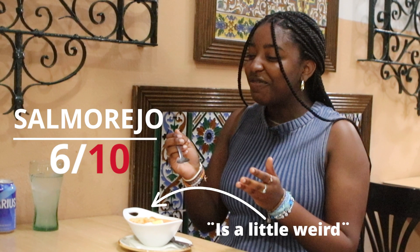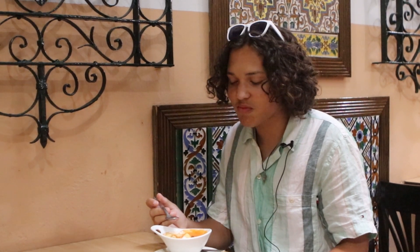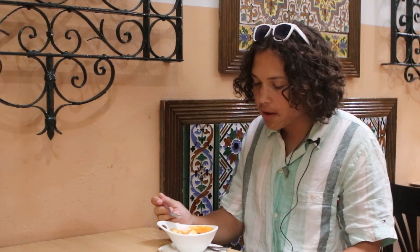It's a little weird. Six out of ten. I like it — I give that a good seven out of ten. I like how it's cold and I can taste the spices too. It's really good.